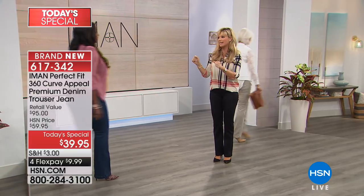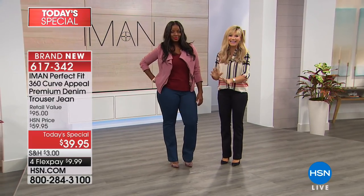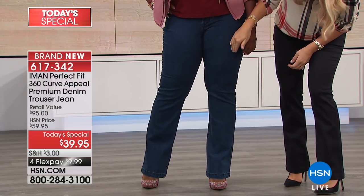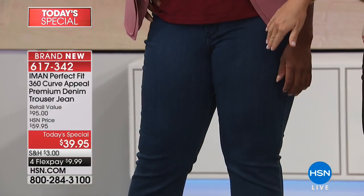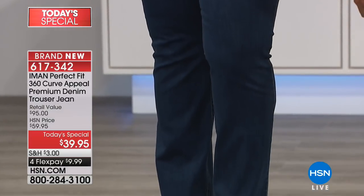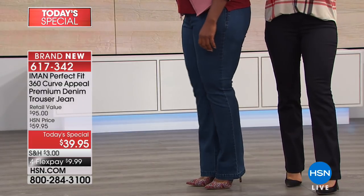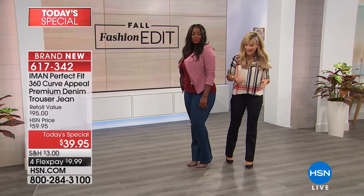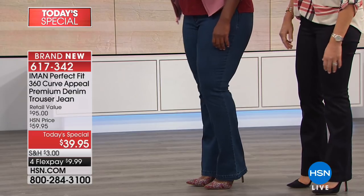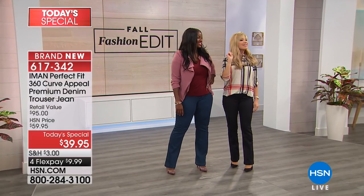We've got three denims — this is our classic denim. Weneca looks stunning in the classic. Notice there's just a subtle finish put on this that really elongates the leg the way the weave is going down. It gives a very slimmed-out look to the leg. It's just beautifully done. She grew taller and lost weight — that's the power of these pants.